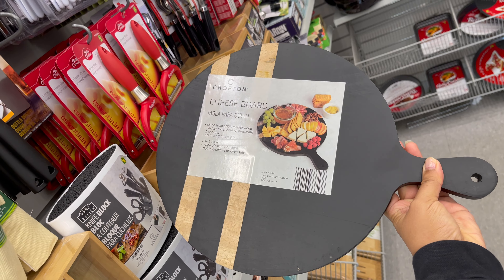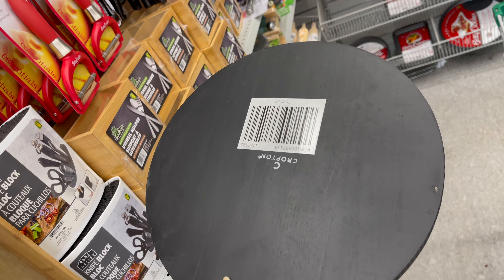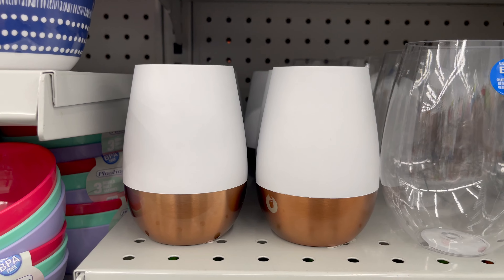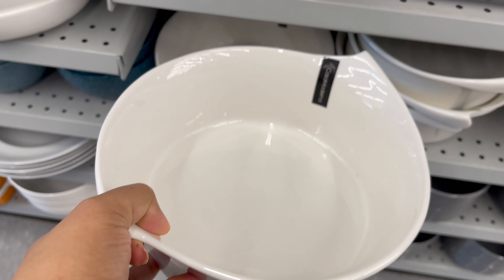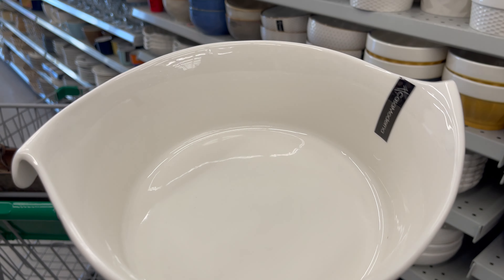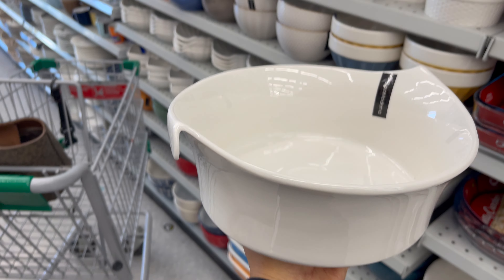This cheese board is now available in black and you can use this type of board to make a charcuterie board for parties. You can get this for around five dollars. This stainless steel glass is also in Dollarama around five dollars. This dish is also new in Dollarama — it is microwave safe, oven safe, and dishwasher safe. You can use this dish to bake and it starts from five dollars.